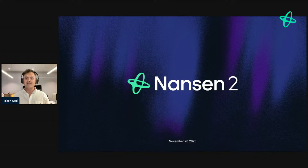Welcome back to Nansen Office Hours — a very special edition. Today we are going to unveil Nansen 2 to the public for the very first time. My name is Alex, I'm the CEO at Nansen, one of three co-founders. Some people like to refer to me as the Token God. I also have some incredible guests that I'll bring on stage a little bit later.